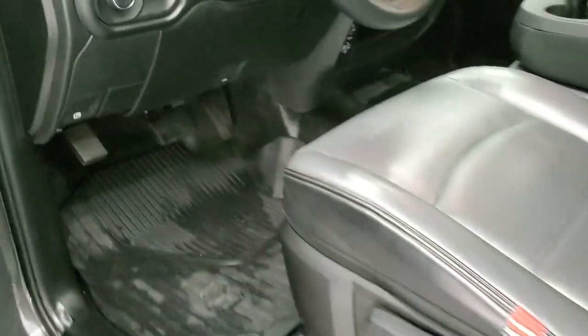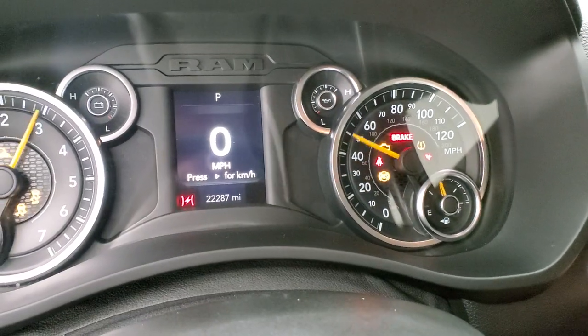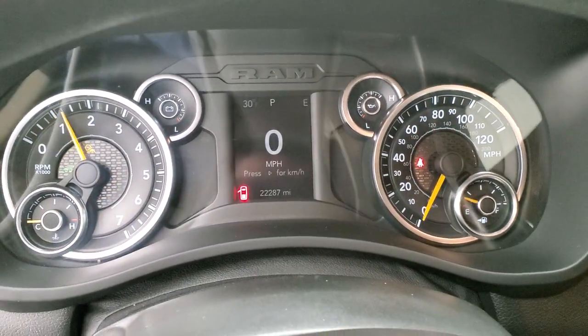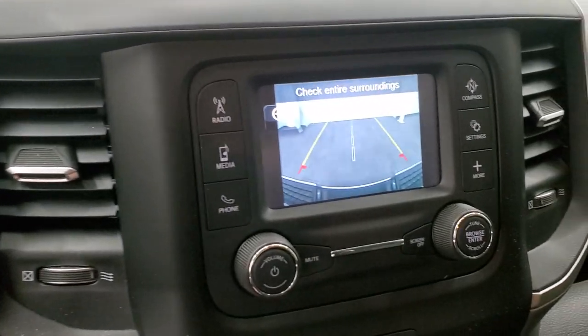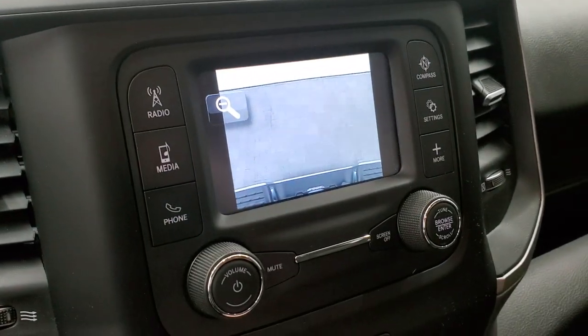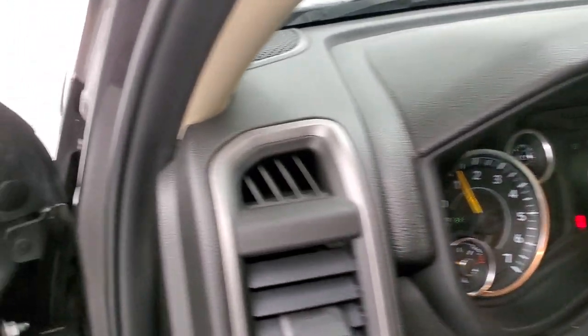We'll start it up and take a look under the hood. Starts right up — no check engine lights or anything like that. This is where your backup camera shows up. You even have a zoom feature to zoom in over the receiver hitch, which is nice — get hooked up to your boat, camper, or trailer the first time every time.